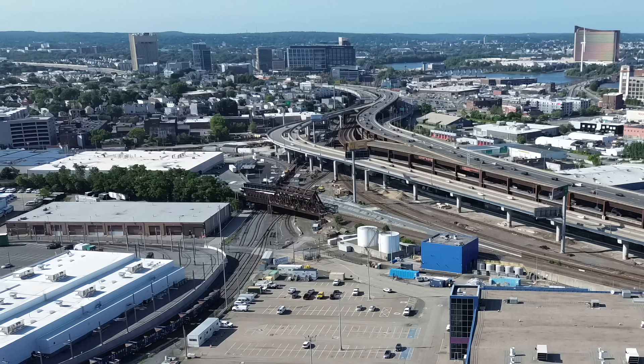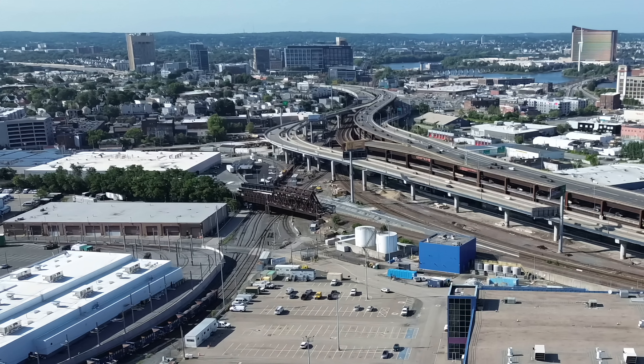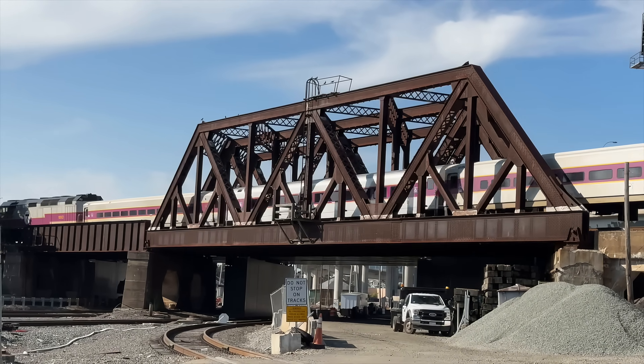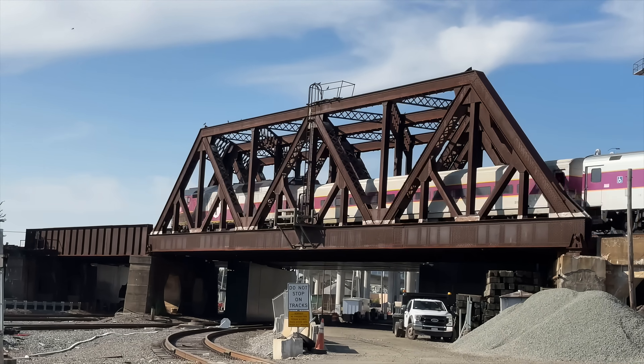Looking from above, this bridge is much smaller than it may appear from below. It's a skinny structure built from end to end on a banking curve. Naturally, over the years the bridge has gotten, well, old.